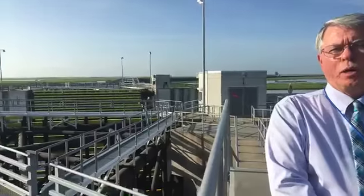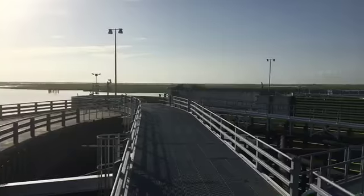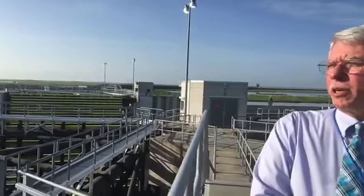Where we're standing now is a gate on the Gulf Intracoastal Waterway. This is a sector gate — it's 152 feet wide — and this allows access in and out of the protected area of the system for marine traffic.